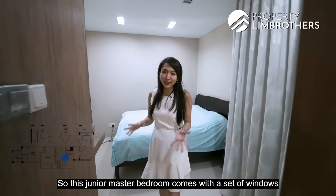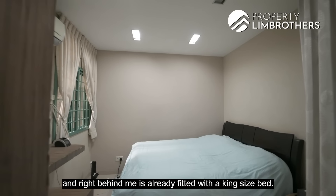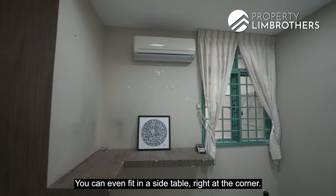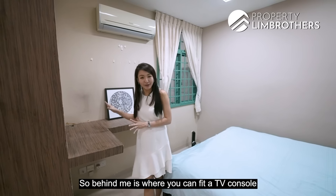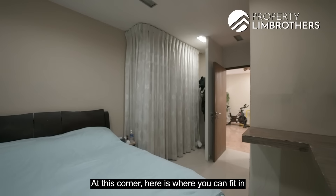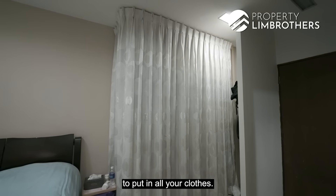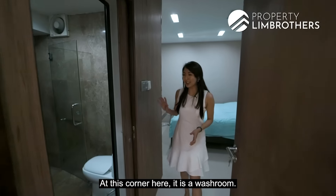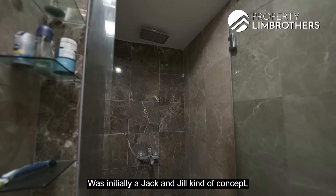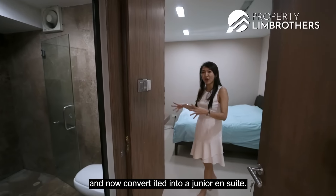This Junior Master Bedroom comes with a set of windows and is already fitted with a king size bed — you can even fit in a side table at the corner. Behind is space for a TV console for entertainment or a baby cot. At this corner you can fit a four-panel full-height wardrobe. The washroom was initially a Jack and Jill concept but one entrance has been sealed, converting it into a Junior en suite.